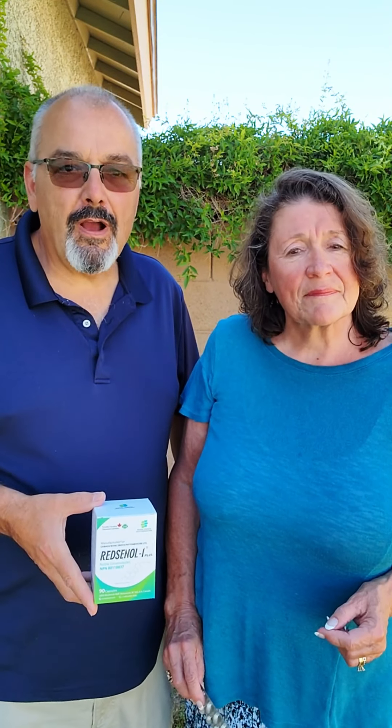The manufacturing process also gives us peace of mind, so we know we're getting a product that's been held to strict guidelines.